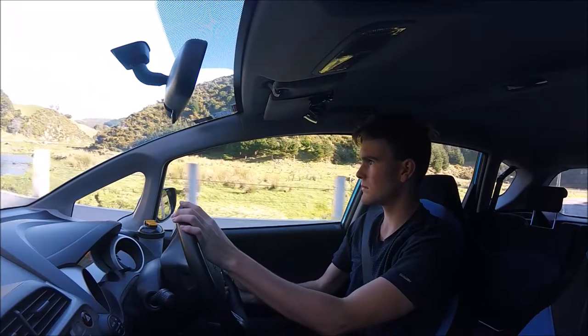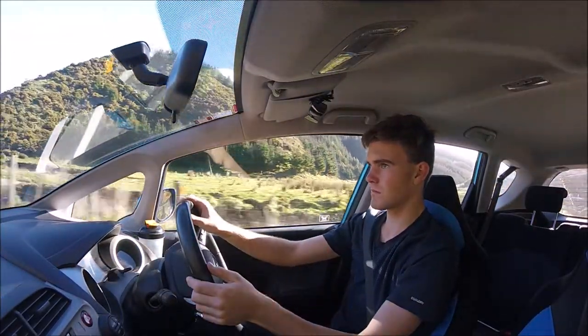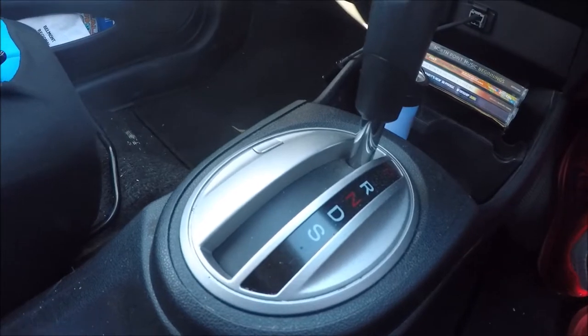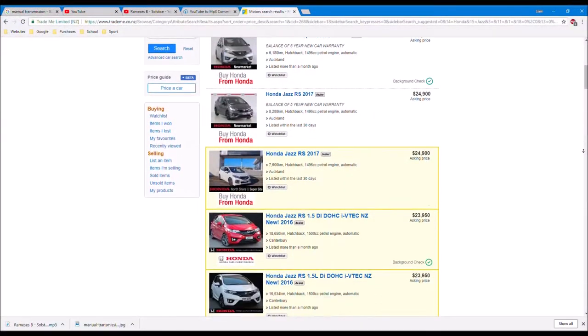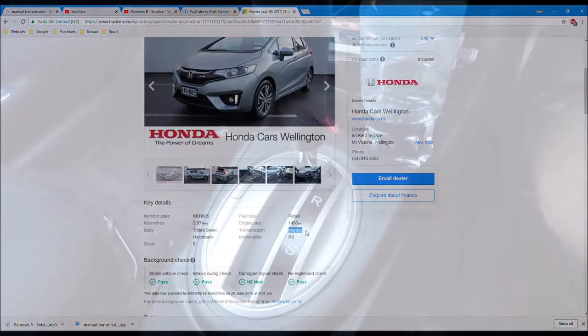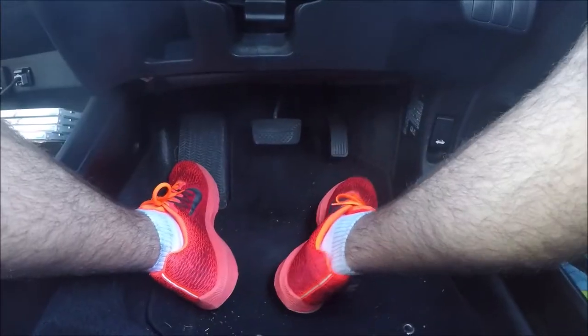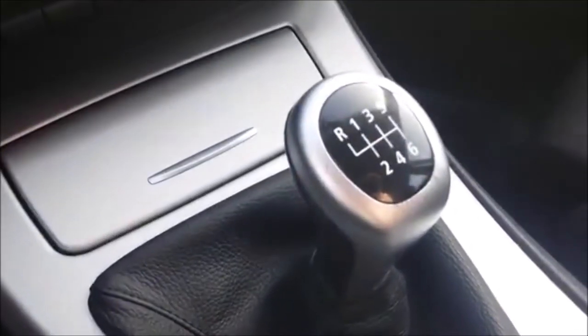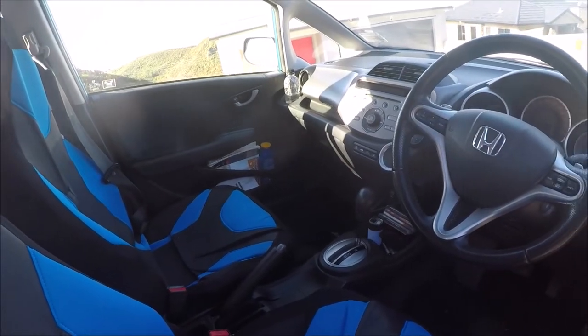Manual transmissions, considered by petrol heads at least, to be one of the greatest inventions of all time. However, you'll be aware that not all cars are available with this great invention as a standard option. Automatic and CVT vehicles flood the classifieds with manual transmissions being the minority. I'd put this down to the fact that automatic transmissions are easy — you've literally just got stop, go and turn to deal with, whereas manual transmissions have a stick and a strange third pedal that most people find just too confusing.